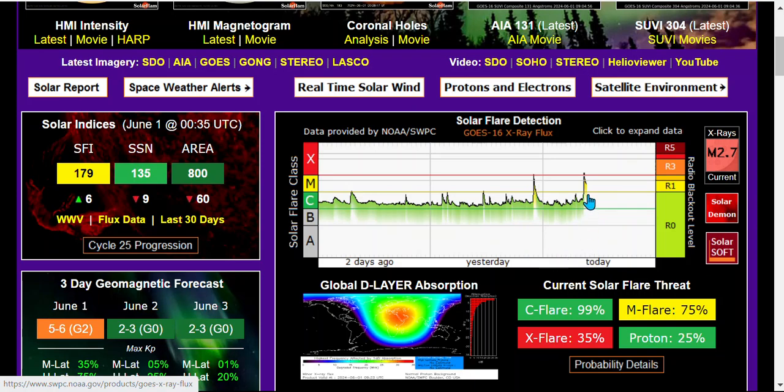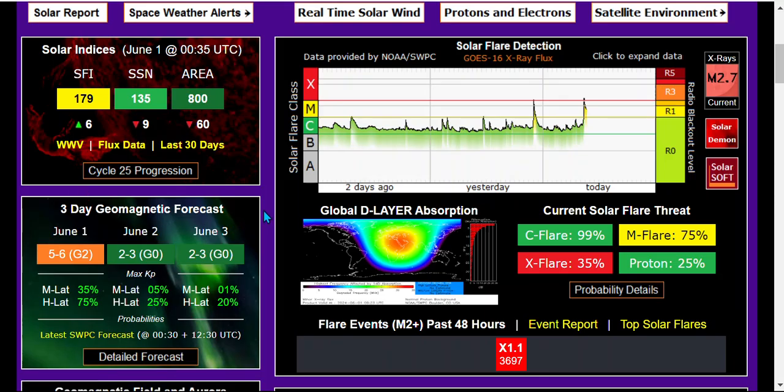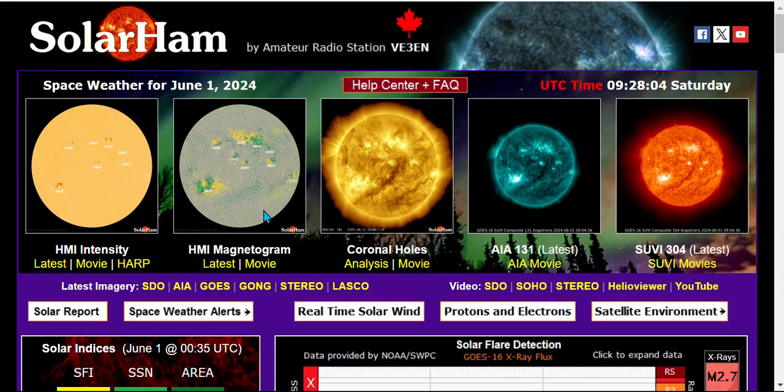But here it is — back to back. Yesterday late in the evening and today at 4:30 in the morning Eastern Standard Time. We're living in interesting times. My advice, as I always say, is to pray for protection.